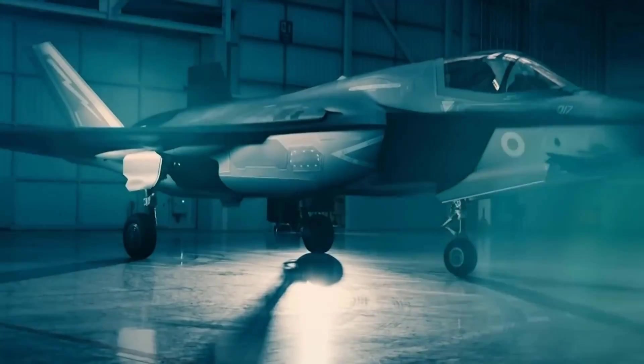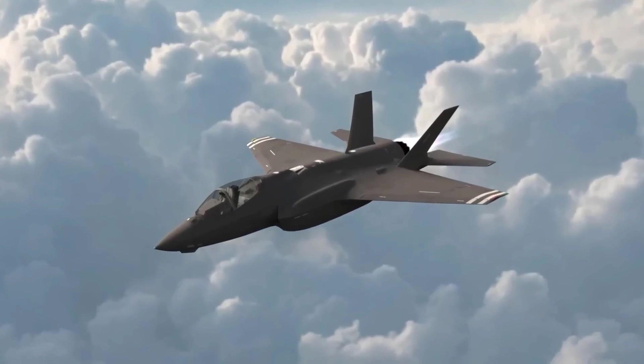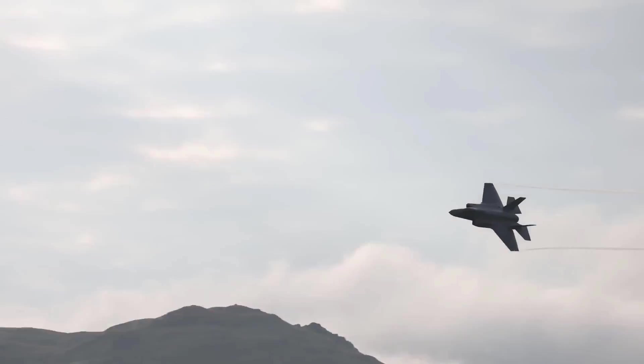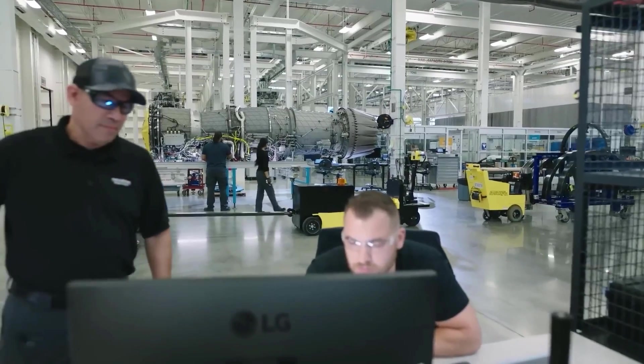Additionally, the F-35 provides significant logistical advantages through uniform design and interchangeable components. This reduces complexity in aircraft maintenance and upkeep, enabling higher operational efficiency in the military and reducing long-term maintenance costs.